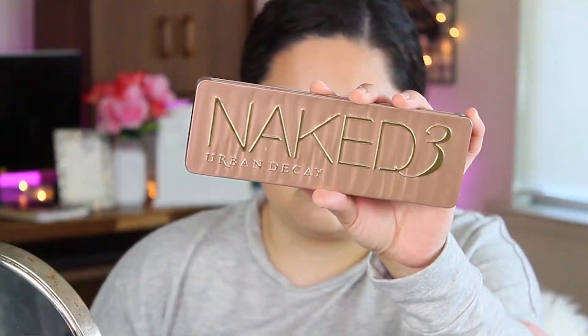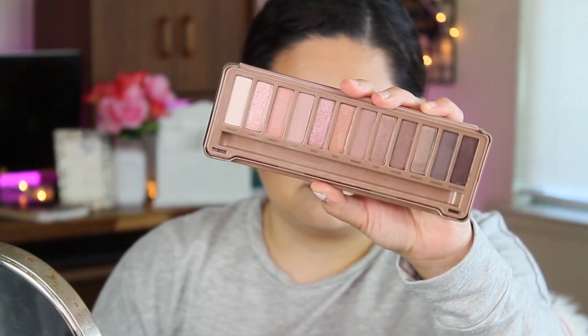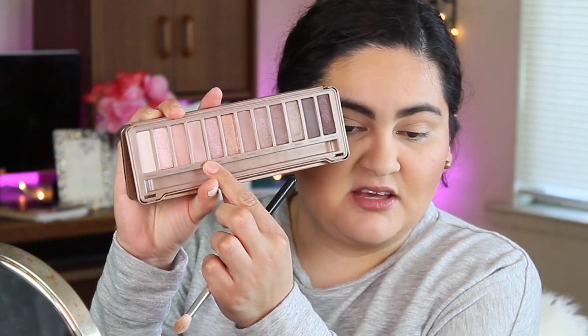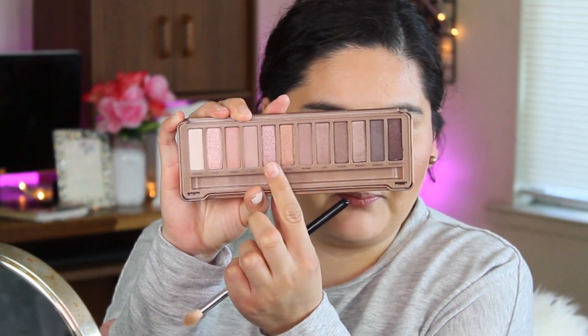For eyes today I'm going with the Urban Decay Naked 3 palette — such a beautiful palette. It really screams spring to me. I love the purple side of it. The first shade I'm going in with is 'Limit,' which is a nice lightweight purple.